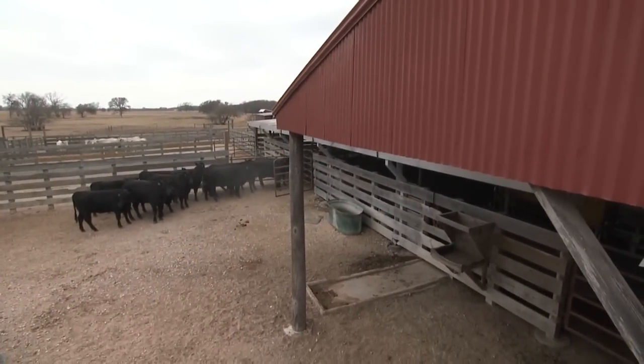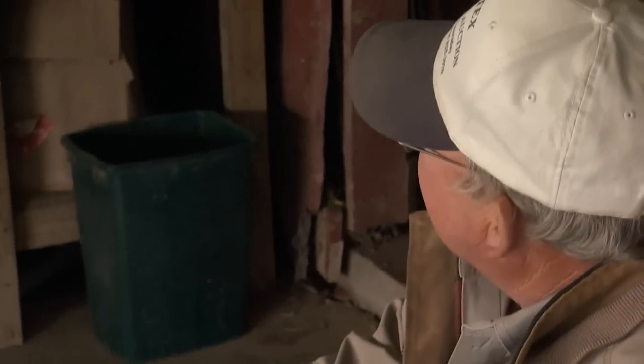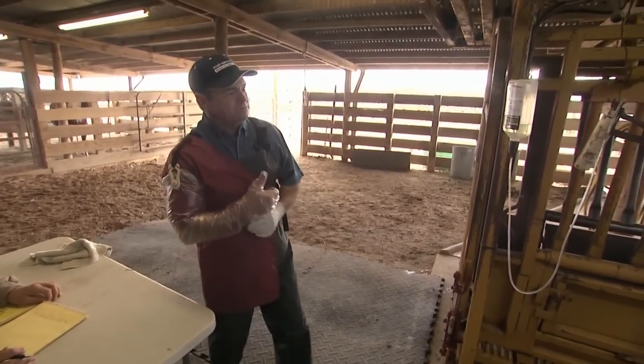We've got 65 cows to artificially inseminate, but we'll try to rock and roll out of here. All right. Ready, Ray? Yes, sir. All right.